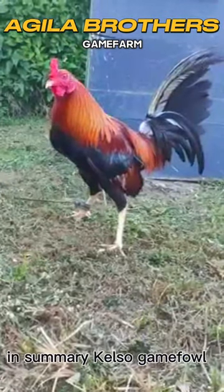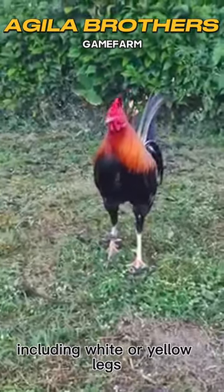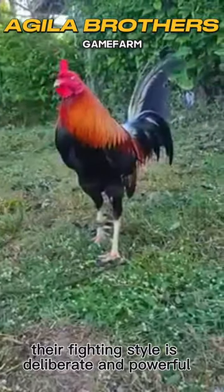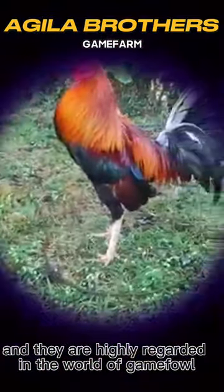In summary, Kelso Gamefowl are known for their distinctive appearance, including white or yellow legs and variations in feather color. Their fighting style is deliberate and powerful, with a focus on body punching, and they are highly regarded in the world of Gamefowl breeding and cockfighting.